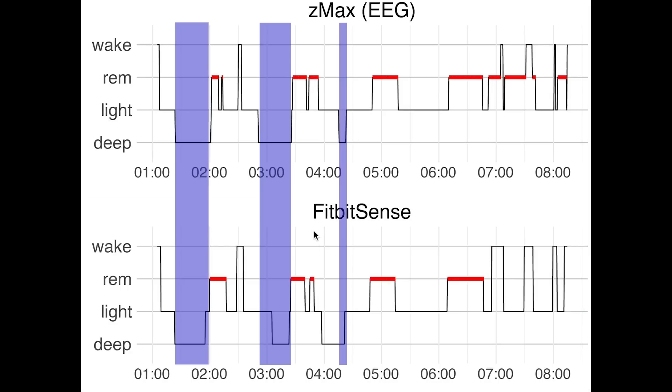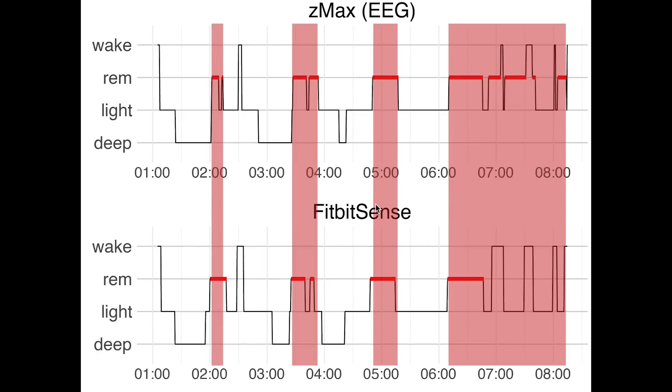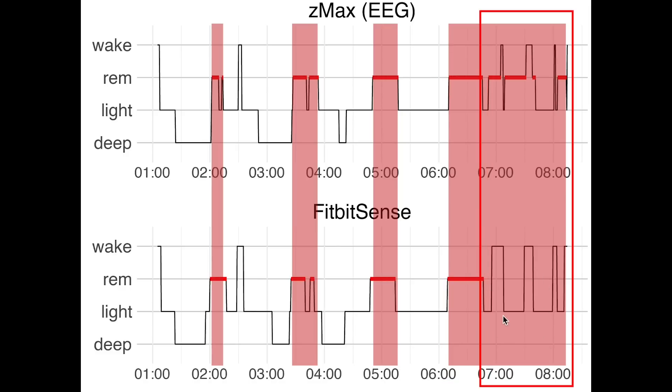If we first look at deep sleep according to the EEG, marked here in purple, we see quite a good overlap between the Fitbit Sense and the EEG device. The third deep sleep segment is slightly longer than the one tracked by the EEG but overall the tracking is pretty good. Looking at REM sleep, marked here in red, we again see a pretty good match for most of the night. It picked up almost perfectly on the first three segments and the beginning of the fourth. Only during a phase where I was alternating a lot between being awake and REM sleep did it identify those moments as light sleep instead.